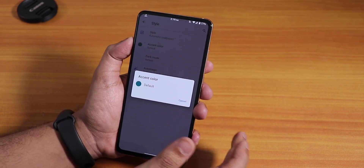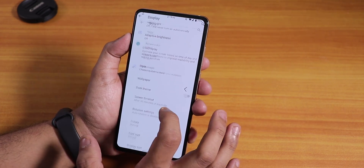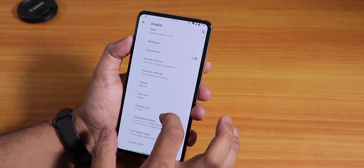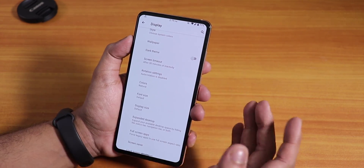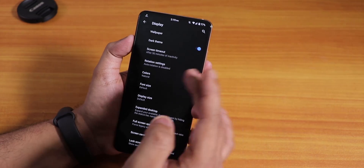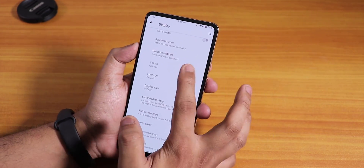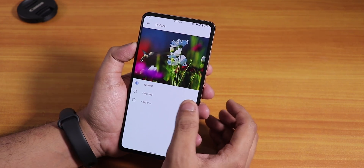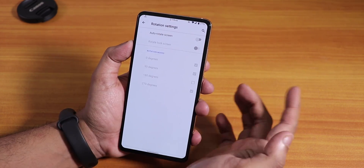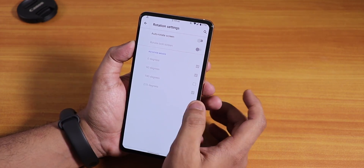Going into Style, accent colors are limited — only one default accent color is available. You can change the theme to light, dark, or automatic. The full UI dark theme works really well with the AMOLED display. In color settings we have natural, boosted, and adaptive color options.